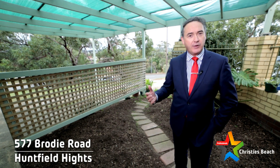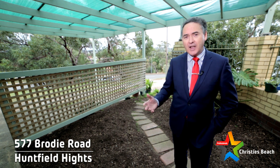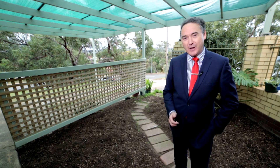Lots of opportunities here whether you're a young first home buyer looking for your first property, a retiree, or perhaps a very astute investor looking to park your money into a growth asset. Come on down this weekend to number 577 Brodie Road here in Huntfield Heights and I'd love to talk to you about the many benefits that this property will offer you and your family.